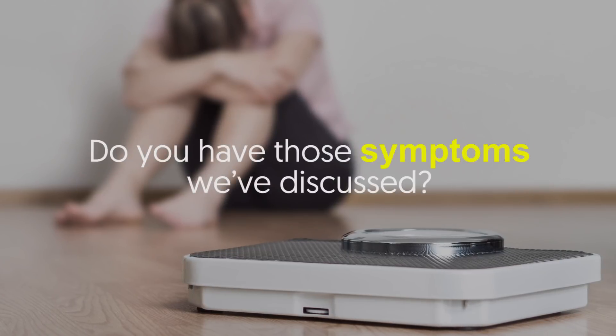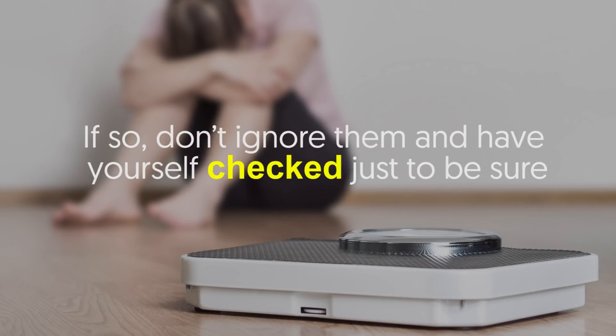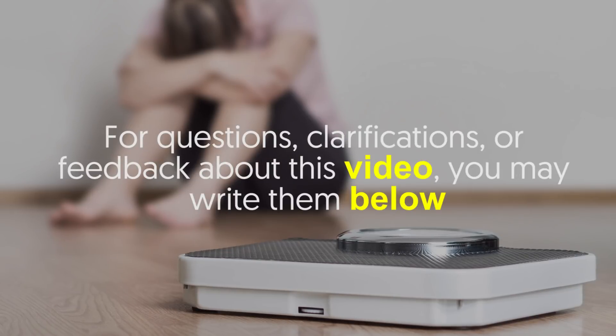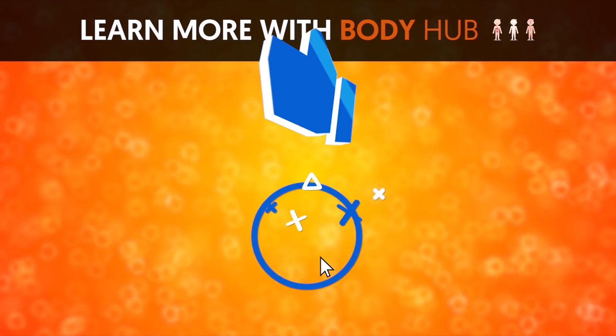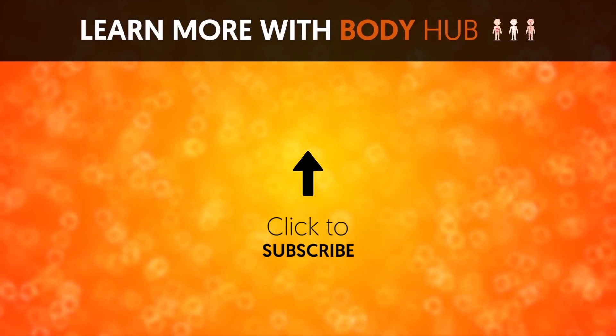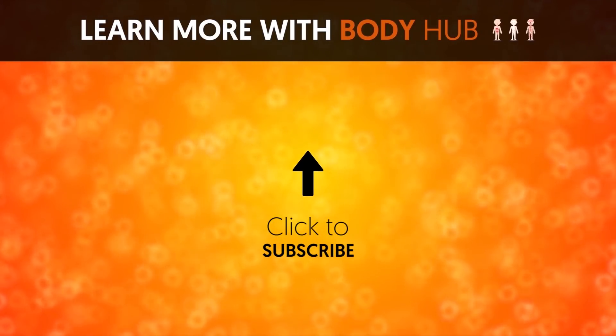Do you have any of the symptoms we've discussed? If so, don't ignore them — have yourself checked just to be sure. For questions, clarifications, or feedback, write them below. If you like the video, give it a thumbs up and share it with your friends. For more interesting facts on the human body, subscribe to the channel.